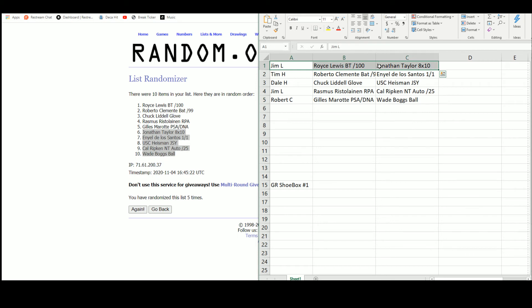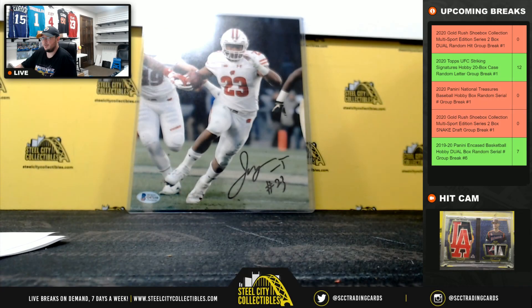Jim gets the Royce Lewis Bowman Transcendent, the Jonathan Taylor 8 by 10, the Rasmus Andersson RPA, and the Cal Ripken Jr. NT auto out of 25. Tim gets the Roberto Clemente bat card and the Daniel de los Santos one-of-one. Dale gets the Chuck Liddell glove and the USC Heisman jersey. Robert gets the Gilles Marat and the Wade Boggs baseball with five inscriptions. Some really nice memorabilia — the Boggs baseball and the USC jersey are really nice hits. That's gonna do it; we've got NT Baseball coming up next.